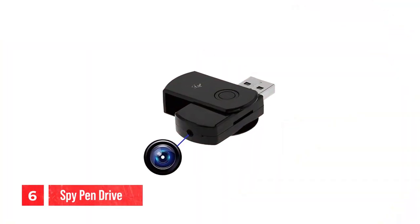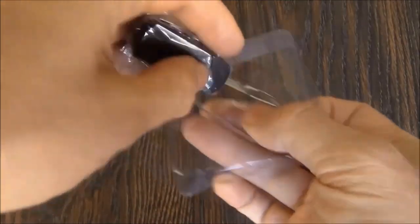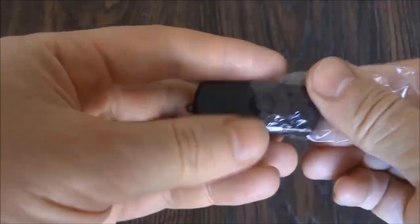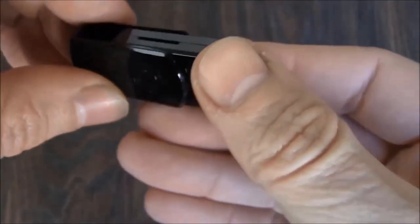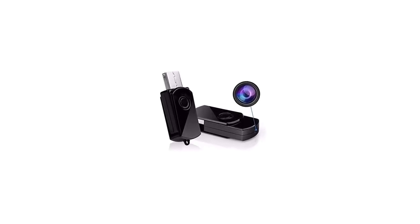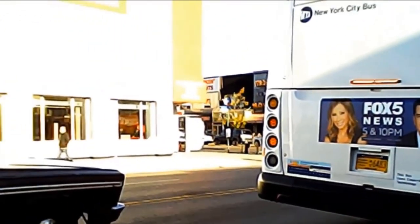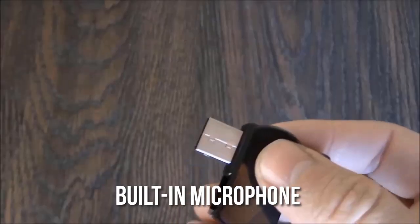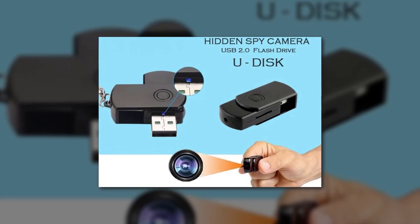Number 6: spy pen drive. The spy pen drive is a discreet and versatile device that allows you to capture high-quality video and audio without anyone knowing. It has a sleek and stylish design that looks like a regular USB drive, making it perfect for covert operations. The device has a built-in camera that can record video in 1080p HD resolution, and a built-in microphone that captures audio with clarity, making it perfect for recording conversations or lectures.